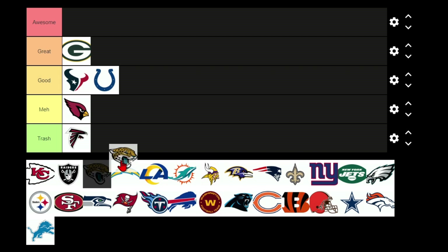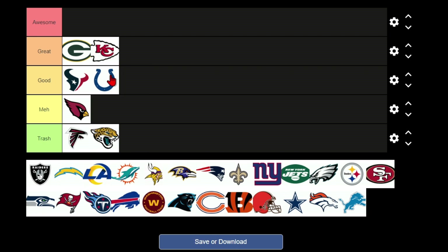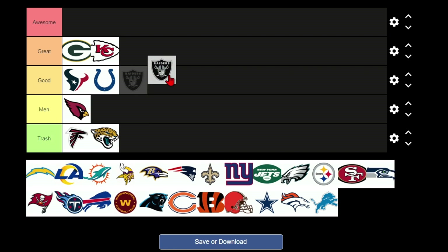The Jaguars logo is hideous — you don't put turd yellow and whatever blue that is in the same logo. Kansas City has a great logo, and I'd like to point out the stadium is called Arrowhead and that's an arrowhead — absolutely hilarious. The Raiders logo — everybody likes it, black and silver is pretty cool, so I'll put it in good, but it's not amazing like some people say.